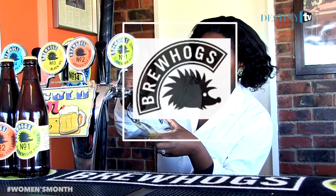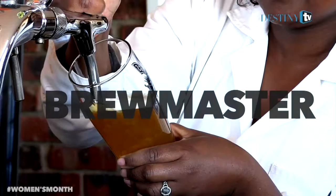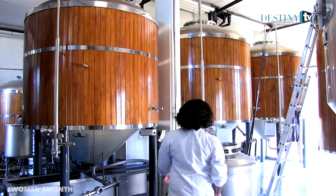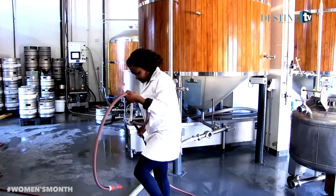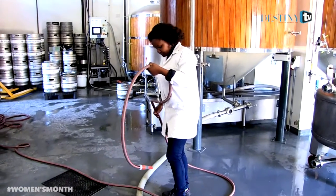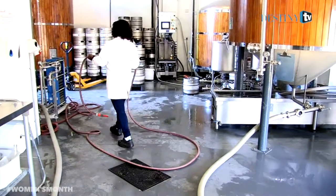My name is Apiwen Musali Mawela. I'm the Brewmaster at BrewHogs Micro Brewery in Kailami. Being a Brewmaster entails looking after the quality of the brands. At BrewHogs I actually designed all the recipes and I brew all the beers myself.